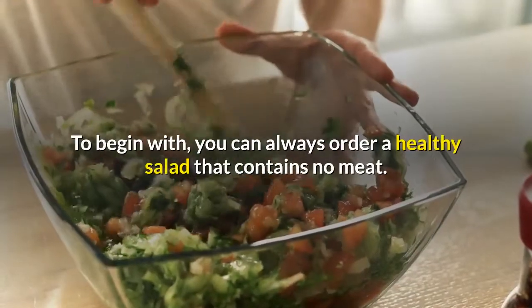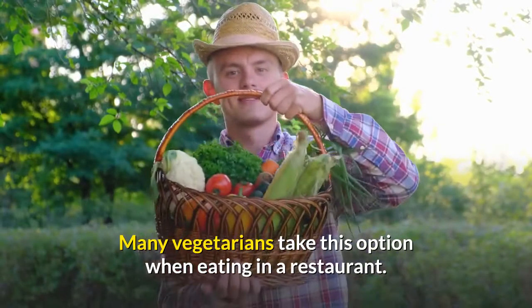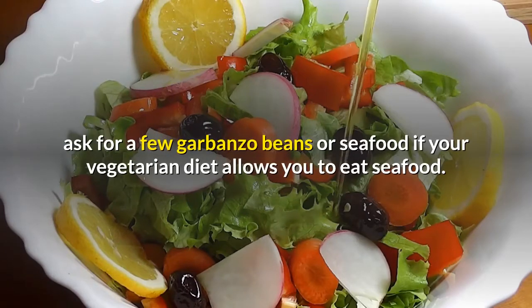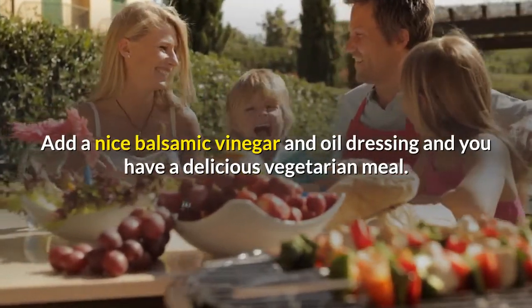To begin with, you can always order a healthy salad that contains no meat. Many vegetarians take this option when eating in a restaurant. Salads are made of a variety of vegetables, and if you want to get some protein, ask for a few garbanzo beans or seafood if your vegetarian diet allows you to eat seafood. Add a nice balsamic vinegar and oil dressing and you have a delicious vegetarian meal.